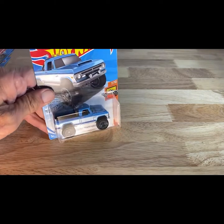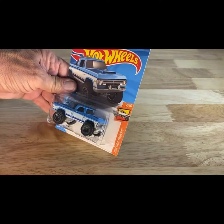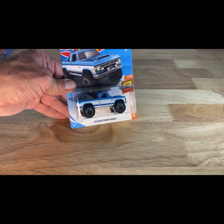Next one — Fallen Soldier, guys, Fallen Soldier. Next one — that's fresh too. This one is a 2017 copyright, so 2018 release of the Dodge Power Wagon, just plain blue and white.